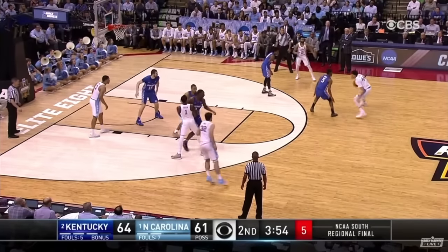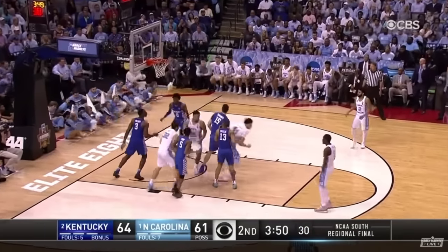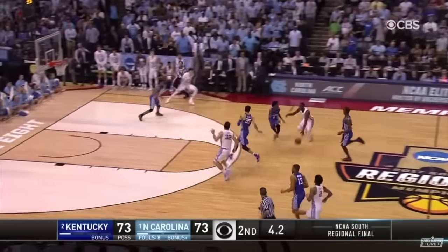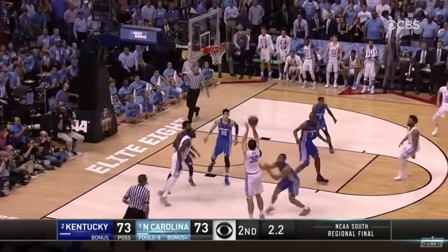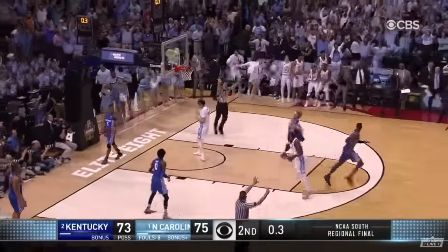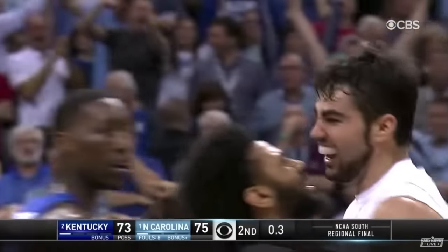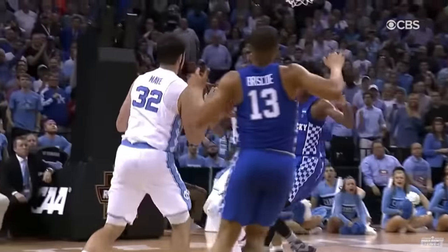Jackson again — shot clock running down — floater — back of the rim and it goes. Down to one with five. Looks up — driving in — May for the win. North Carolina with 0.3 seconds to go. An incredible shot.